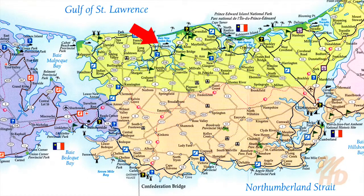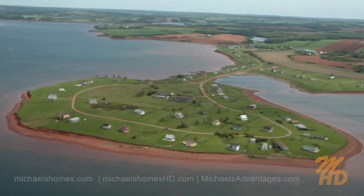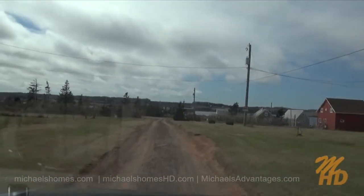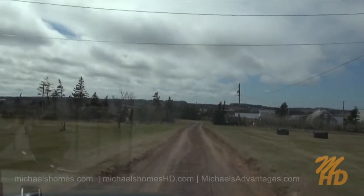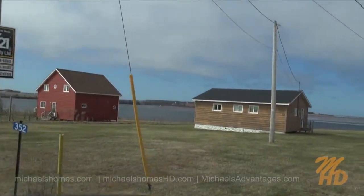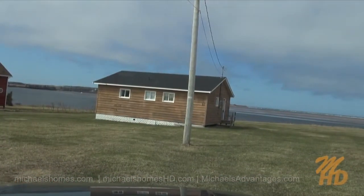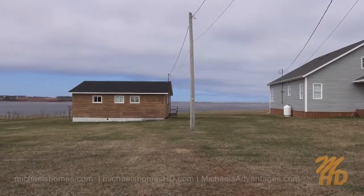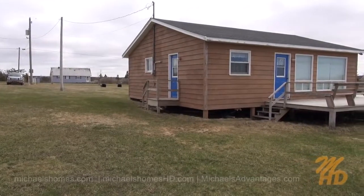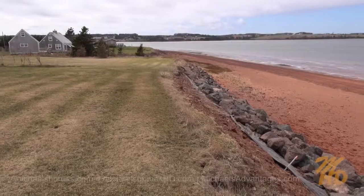Welcome to the Hebrides. We're just coming up to the cottage on the right-hand side. And this would be 352. Just a quick pan from the right to the left. That's where I parked in the back there.